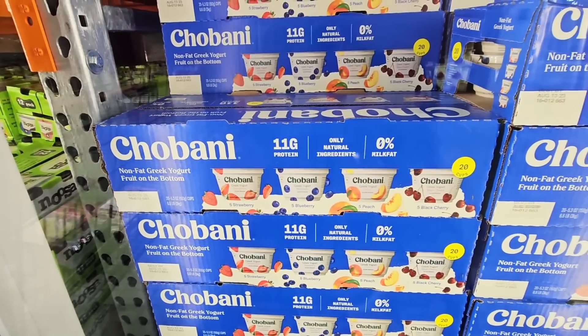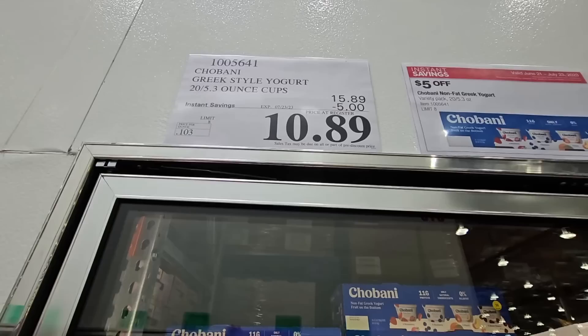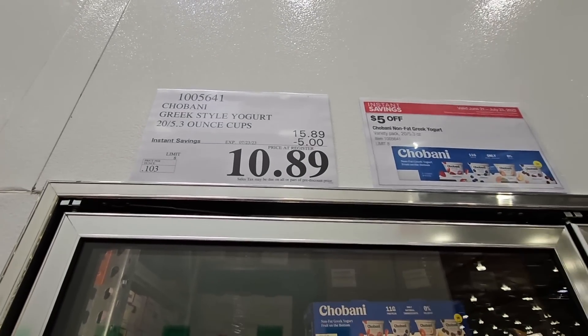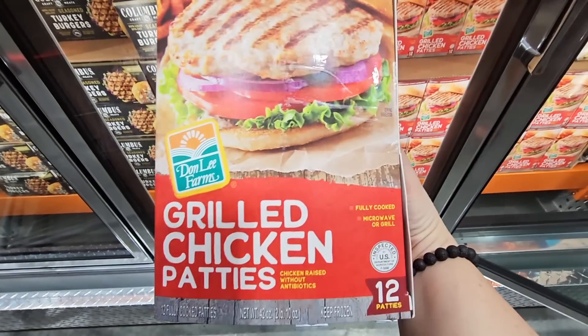The Chobani yogurt is a really good deal — you're getting four different flavors, which is always nice. $10.89 for 20 cups. These average about 85 to 90 cents per cup at a regular store, so this is really good savings.